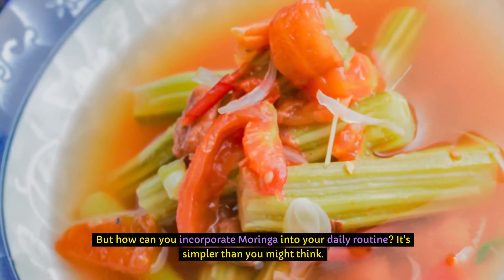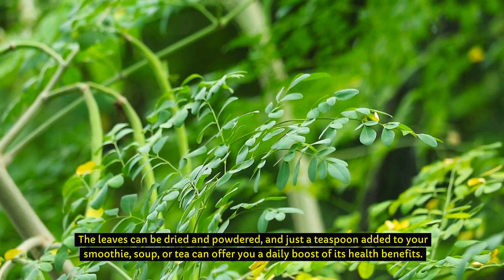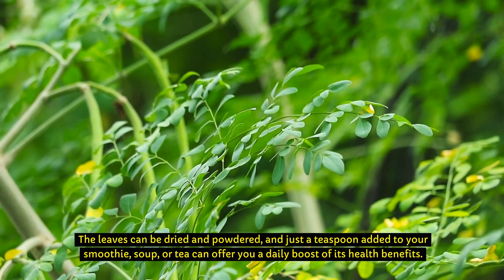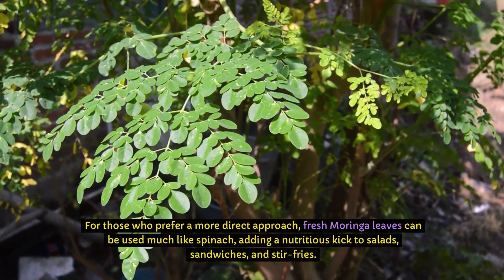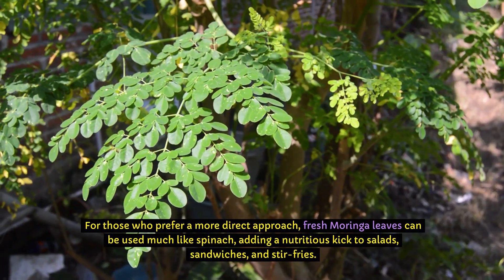But how can you incorporate Moringa into your daily routine? It's simpler than you might think. The leaves can be dried and powdered, and just a teaspoon added to your smoothie, soup, or tea can offer you a daily boost of its health benefits. For those who prefer a more direct approach, fresh Moringa leaves can be used much like spinach, adding a nutritious kick to salads, sandwiches, and stir fries.